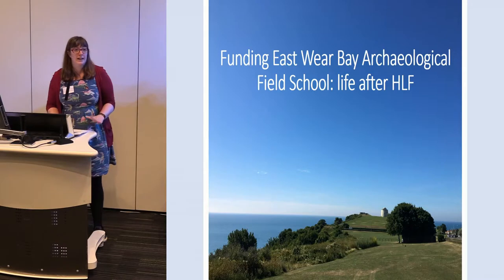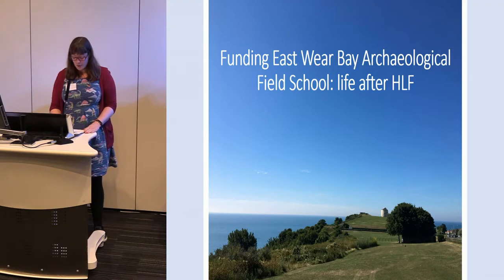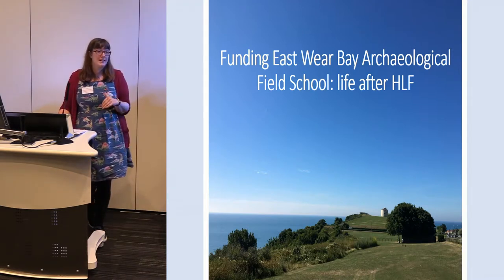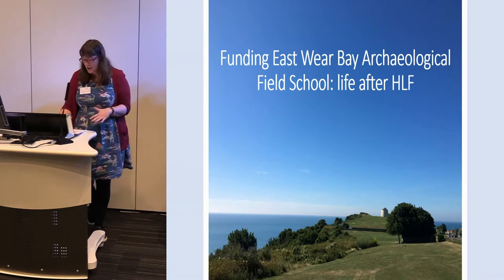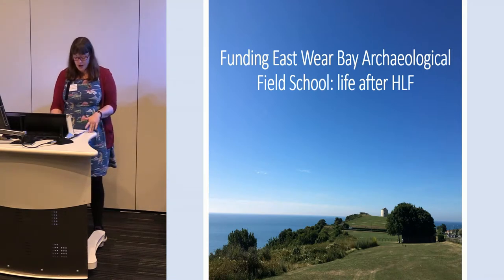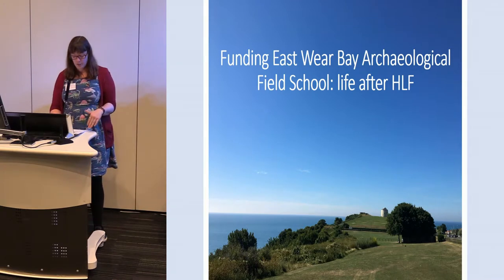Originally I was going to do a talk on just the general community work that Canterbury Archaeological Trust do as a whole, but we recently made a decision to postpone our field school for 2018 and I felt that you might find that a little bit more interesting. So this is not a how-to source funding talk; it's rather a case study on what we've done and why we felt we needed to do it.